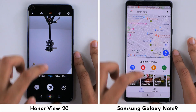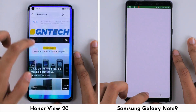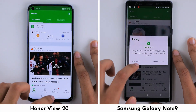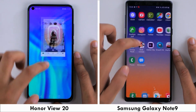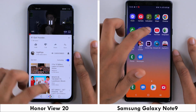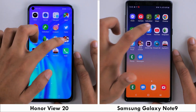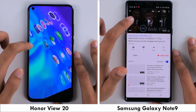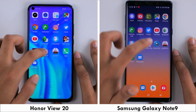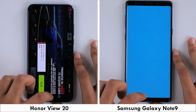The second round of the speed test is for memory management, and with 6GB of RAM onboard the Note 9, it seems to be struggling to keep applications in memory. This is surprising, considering 6GB has been more than enough in the past, and you don't need 8GB of RAM like you find on the View 20 to keep all applications in memory. This might be because of the Note 9's newer One UI software, but regardless, it looks like the View 20 takes the lead here and is able to retain all applications in memory.